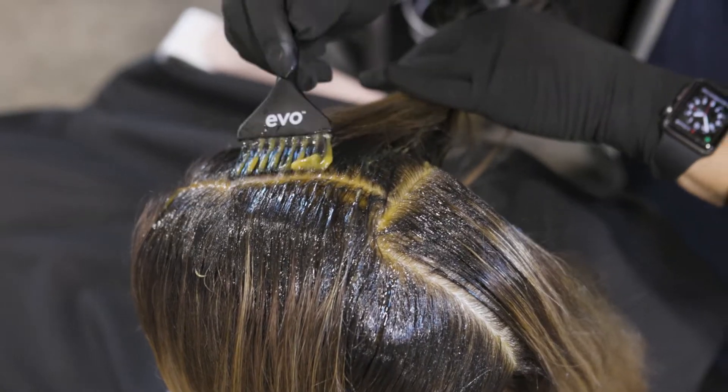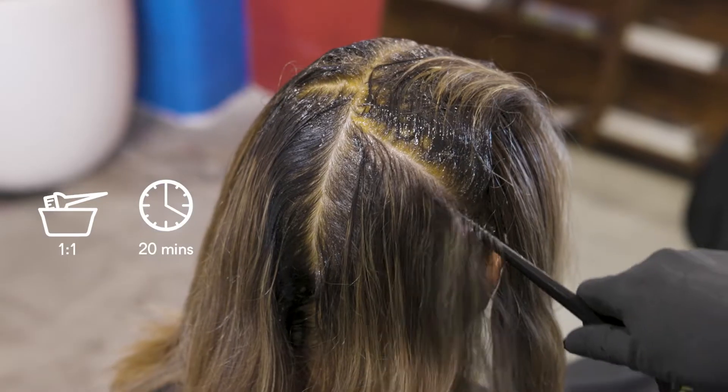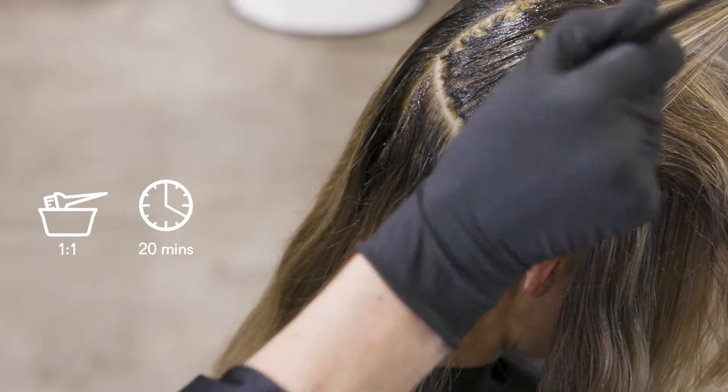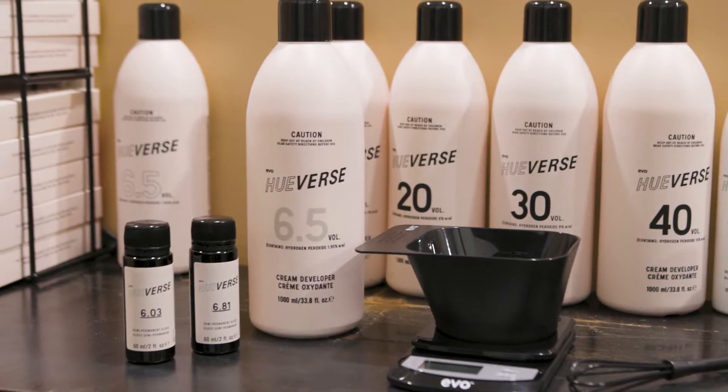When blending, the same one-to-one mixing ratio applies and you should always process at room temperature for the full 20 minutes. Nina's hair only requires a small amount of white hair blending, and the Demi Permanent Gloss is perfect for this.